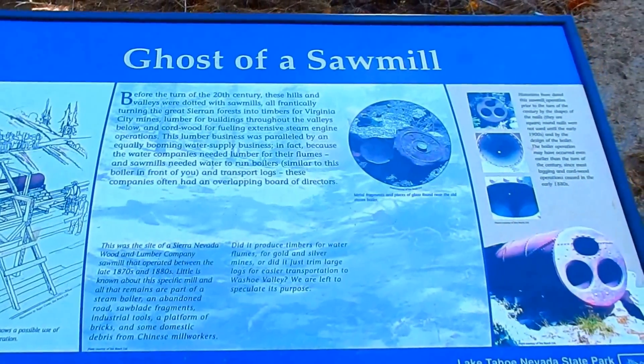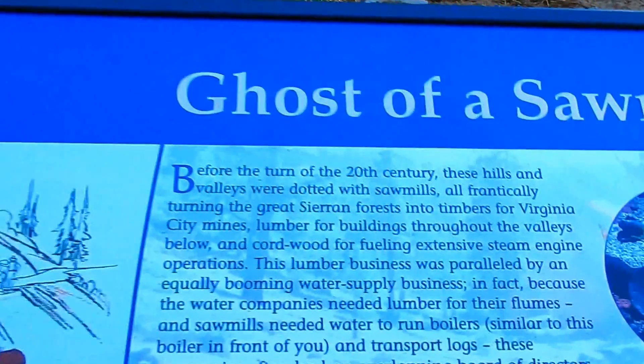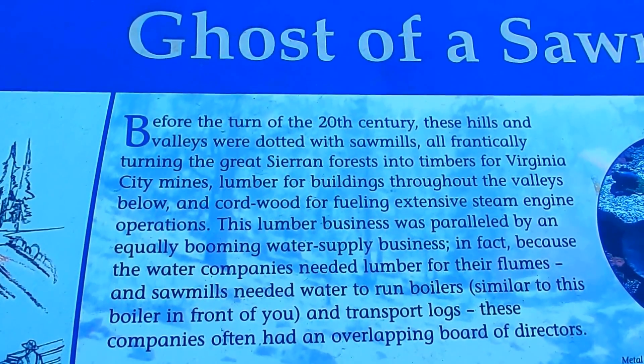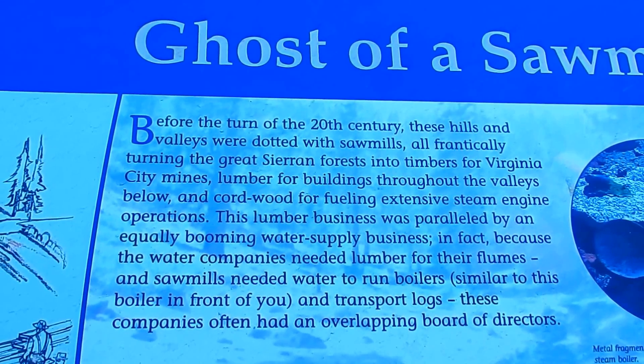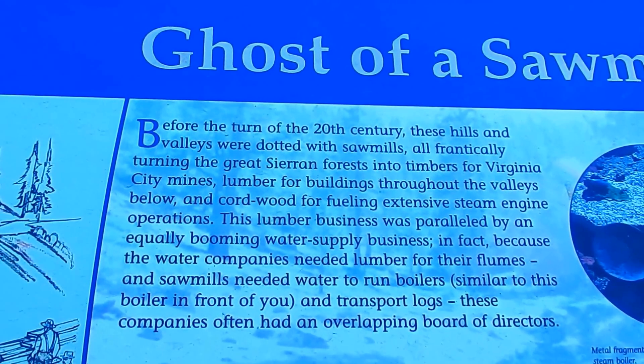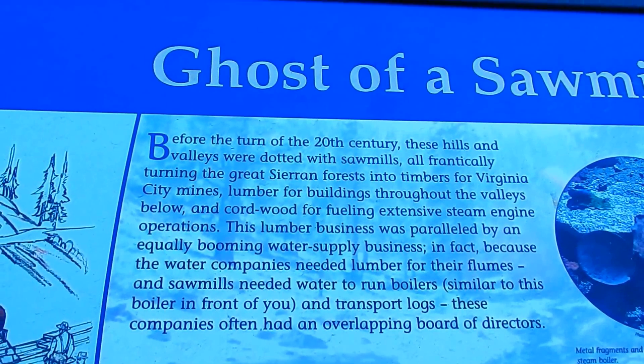Ladies and gentlemen, ghost of a sawmill. Before the turn of the 20th century, these hills and valleys were dotted with sawmills, all frantically turning the great Sierra forests into timbers for Virginia City mines.